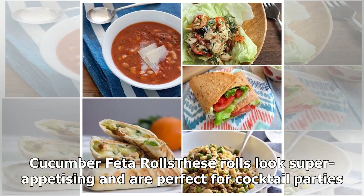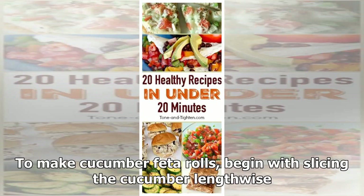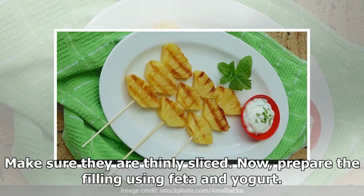Cucumber Feta Rolls: These rolls look super appetizing and are perfect for cocktail parties. Pair these rolls with cocktails of your choice and you're done for the day. To make cucumber feta rolls, begin with slicing the cucumber lengthwise. Make sure they are thinly sliced.